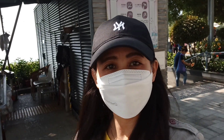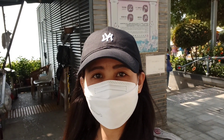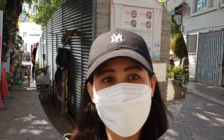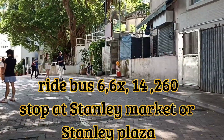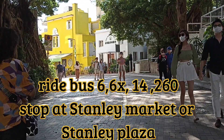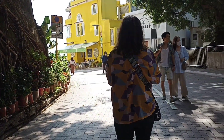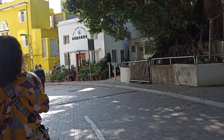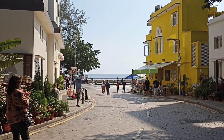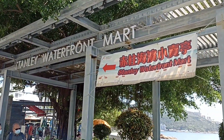Hi guys! Welcome back to my YouTube channel. For today's video I'm here at the Stanley Waterfront Mart and I'm going to show you around this area. This is the way going to the Stanley Promenade Waterfront after you get off from bus number six or any bus going to Stanley Market or Stanley Plaza. You can see this yellow building — that's the Stanley Promenade Waterfront.